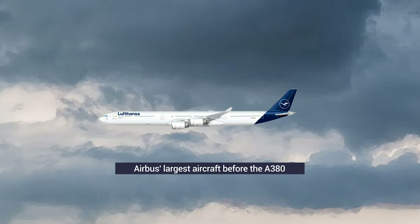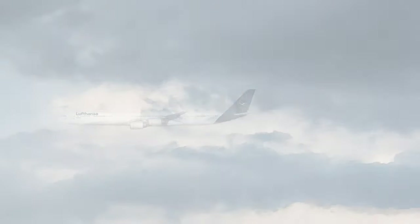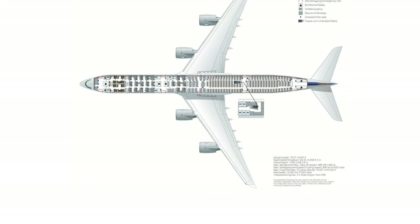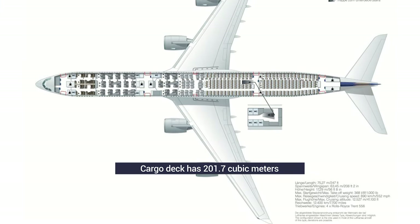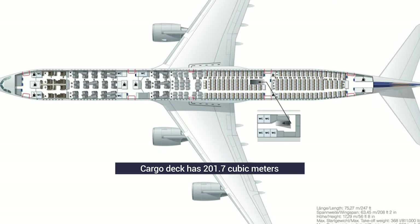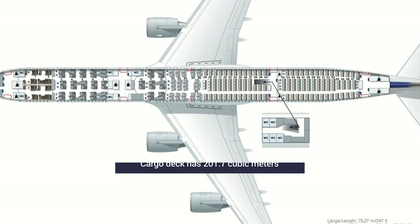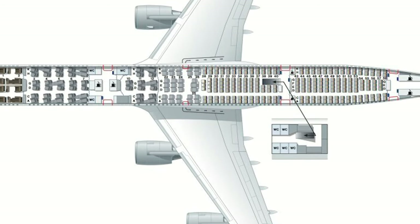Because the plane is large, it has a lot of space on both its passenger deck and cargo deck down below. On its cargo level, it has 201.7 cubic meters of space — 50 cubic meters more than other variants like the A340-500. This is space that it might not necessarily need to use.